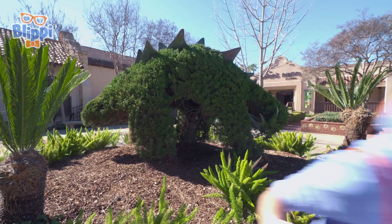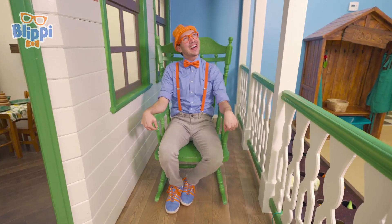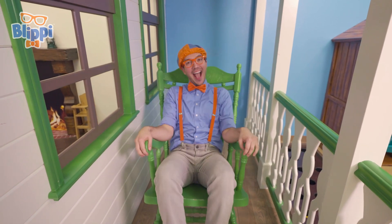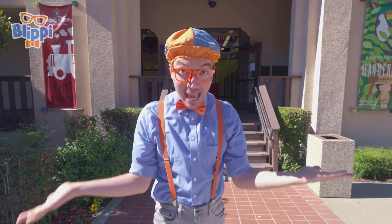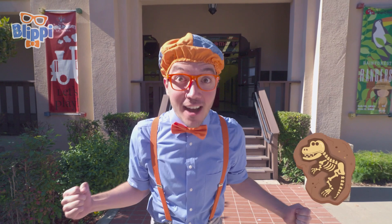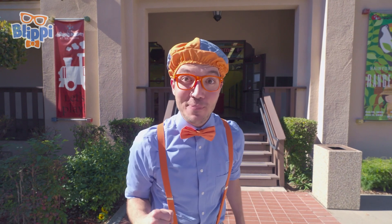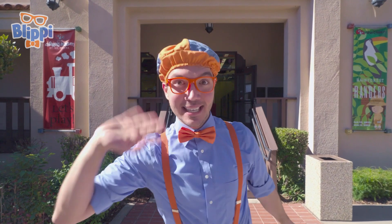Whoa, you're a pretty scary T-Rex! That was really fun. I think I need a little bit of a break — maybe we can take a break on the rocking chair. It looks like you could still have fun even a hundred years ago! That was awesome! We saw so many animals and dinosaurs — we even got to see some fossils and learn what a paleontologist does. Well, that's the end of this video. But if you want to watch more of my videos, all you have to do is search for my name — will you spell my name with me? B-L-I-P-P-I! Blippi! Good job! I'll see you soon! Bye-bye!